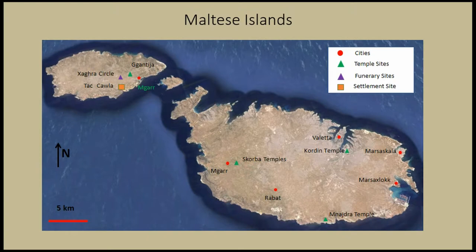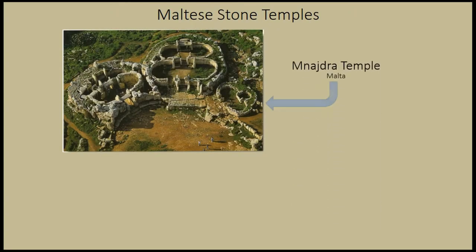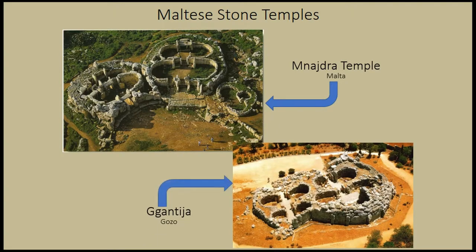Excellent examples of which you can see in these following pictures. First is Emnaidra, found on Malta, and second, Gigantia Temple, which is located on Gozo, and possibly it's the most famous site of all.